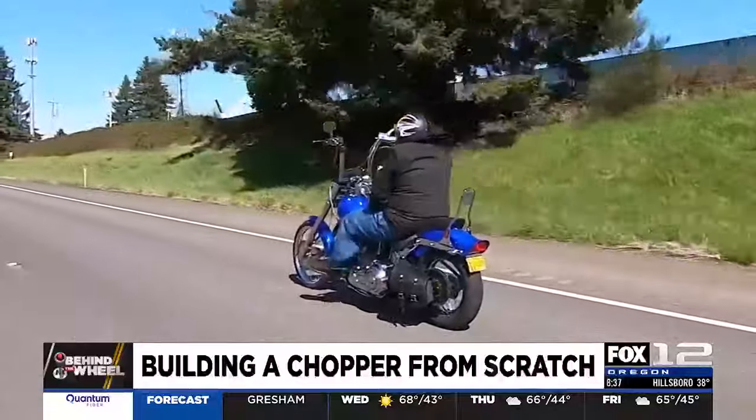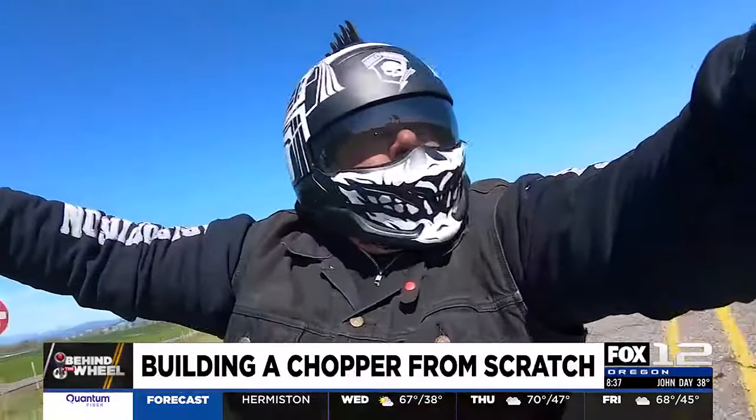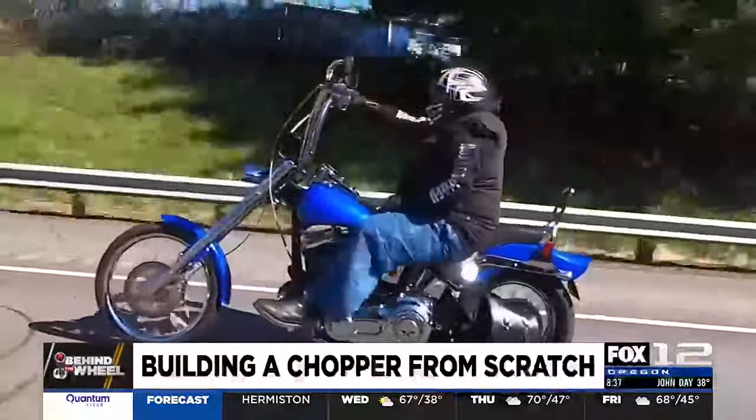A custom bike like this has soul. It took a lot of love and energy to make this thing happen. This is the third bike that Ray has built, and he has one more on the way.